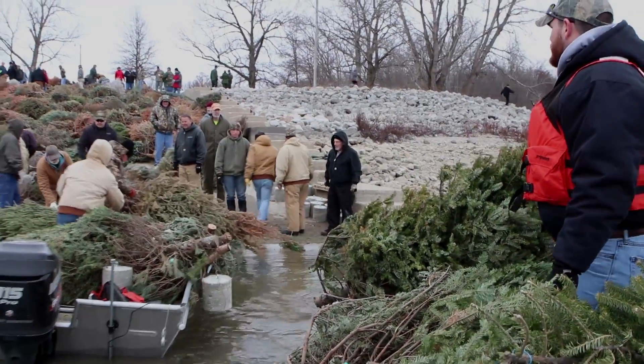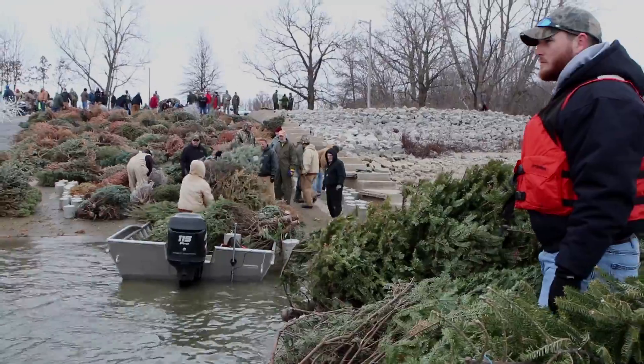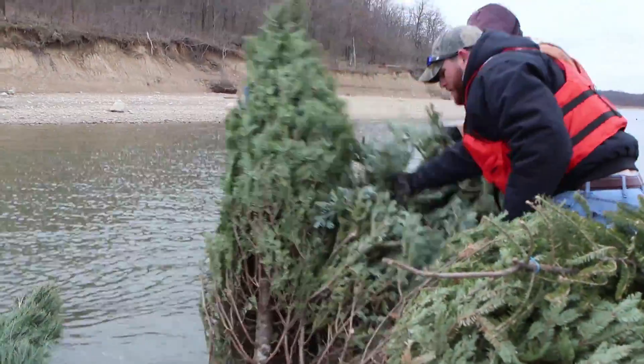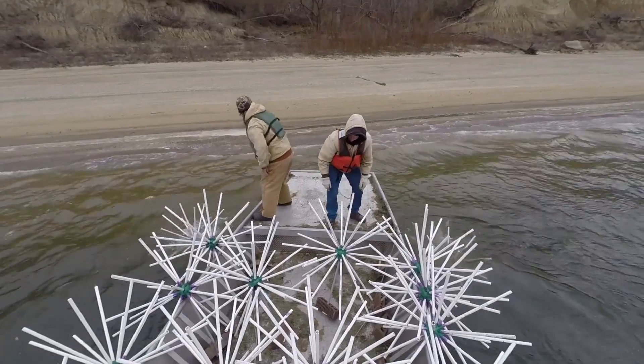Today we had our annual fish habitat day. We have fishermen from all over the state, kids as young as four here helping their dads. We placed trees, plumbing structures, and porcupine structures.